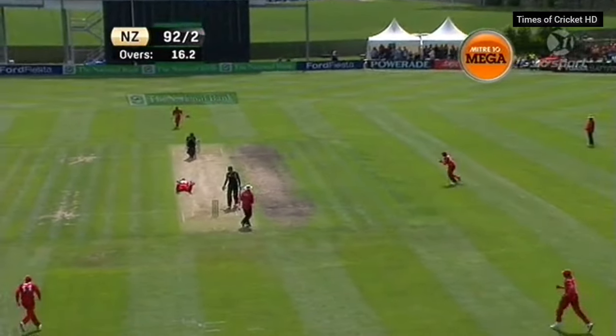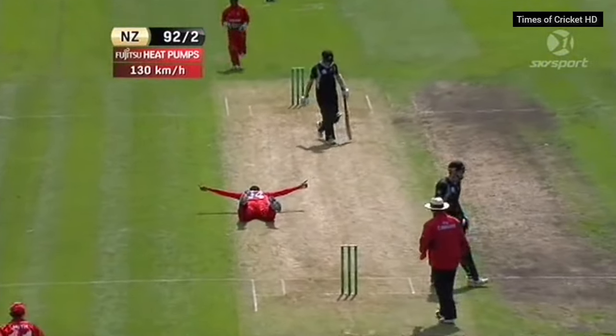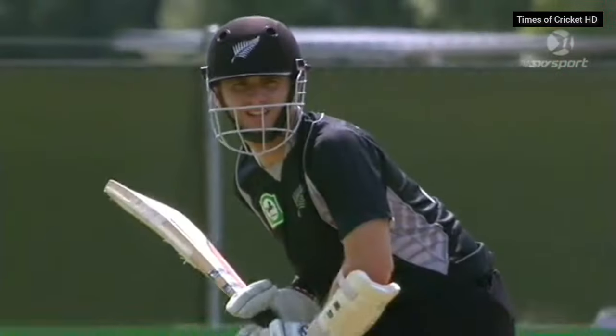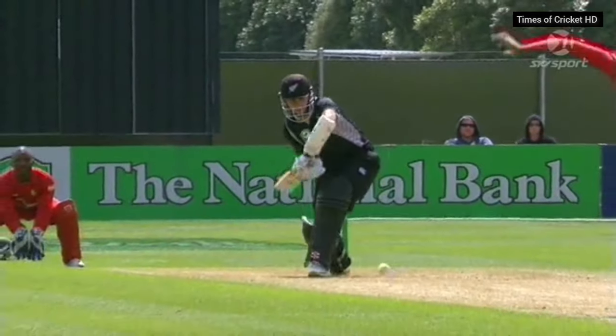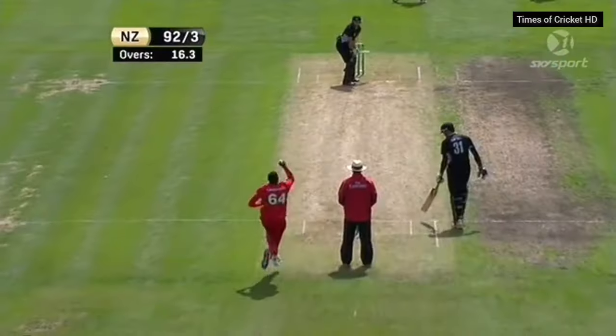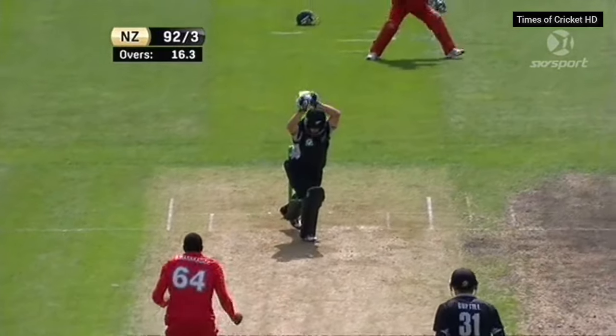Out — should be out and is out! Just a little bit cute there. Kane Williamson with the footwork, shuffling across this time — Williamson goes walking at Shingi Msakatsa. Just closed the face on it — a good catch, nice and low. Tom Latham on debut — big moment.